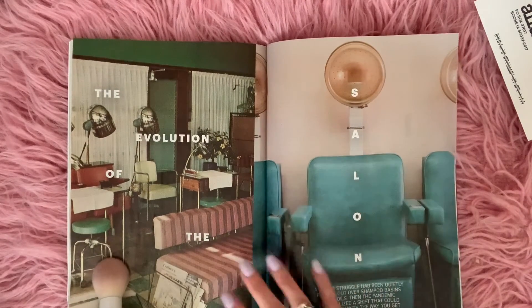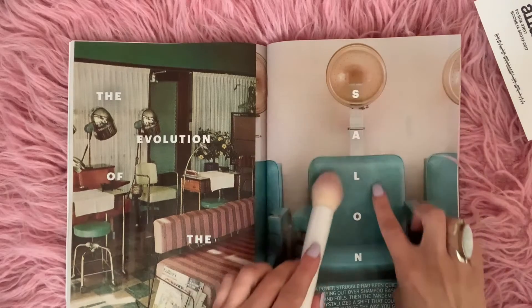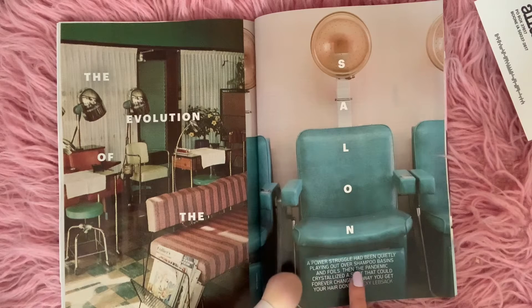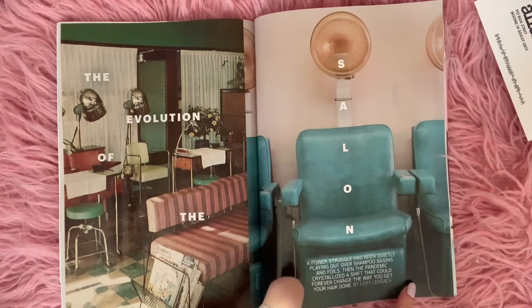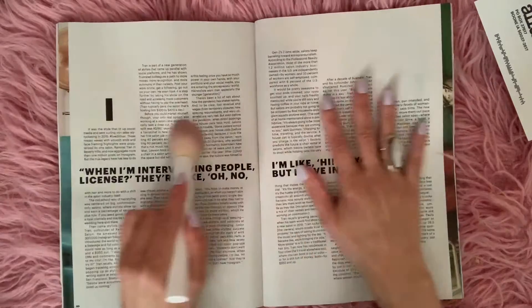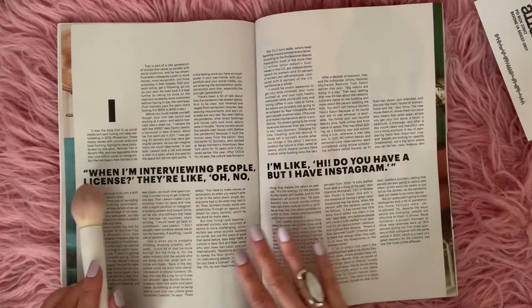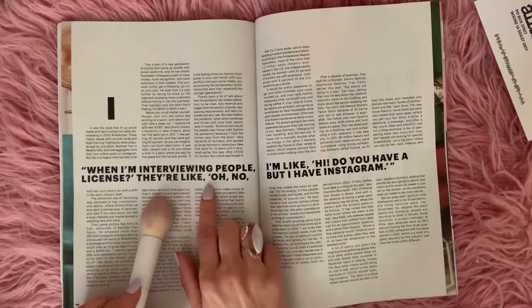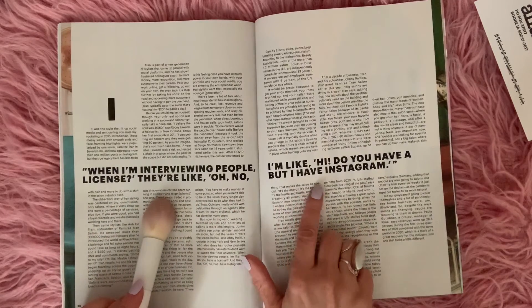The evolution of the salon. Look at the chair. A power struggle had been quietly playing out over shampoo bases and foils. Then the pandemic crystallized a shift that could forever change the way you get your hair done. When I'm interviewing people, I'm like, hi, do you have a license? They're like, oh no, but I have an Instagram.